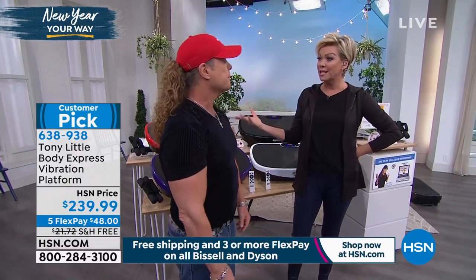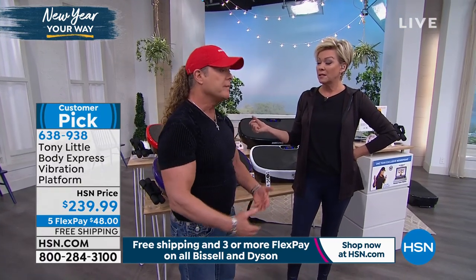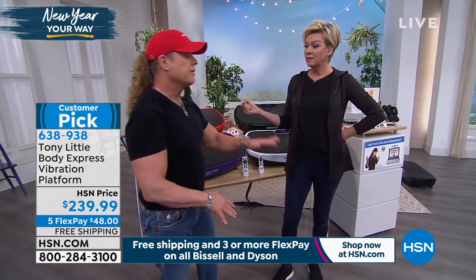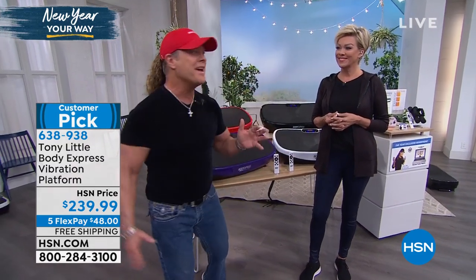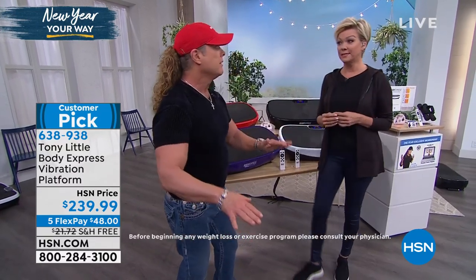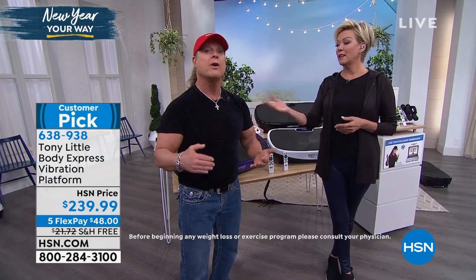Tony was telling me the reason vibration was first brought to market was for people with limited range of motion — people who couldn't do exercises. When you stand on a vibration platform, it goes right up through your body using almost 90% of your muscle reflexes. It became popular with athletes and physical therapy. The problem was they were all flat. I have one at home that cost over $10,000 — I love it, but it's still flat.